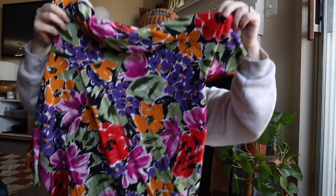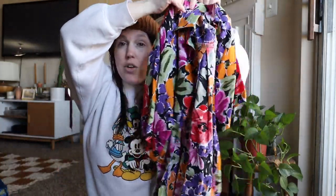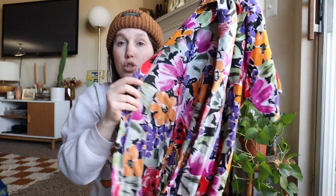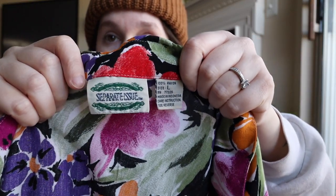I am obsessed with anything floral, especially blouses like these — super flouncy, I just love button-downs for the spring and summer coming up. These are really great to wear open over with shorts or as a beach cover-up. Look at this pattern — super old tag, this one's a size large. Obsessed with this one.